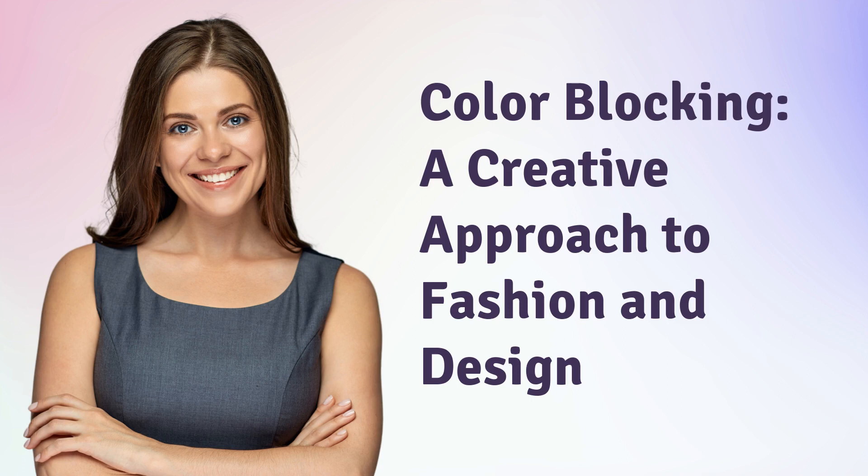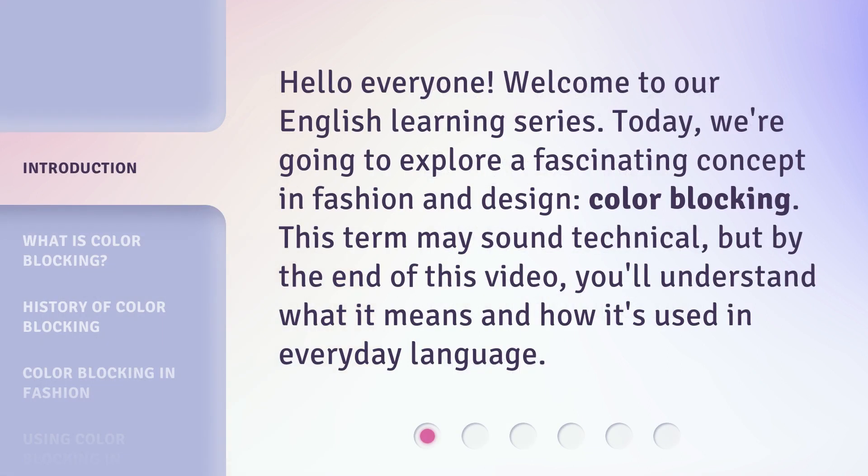Color Blocking: a creative approach to fashion and design. Hello everyone, welcome to our English learning series. Today, we're going to explore a fascinating concept in fashion and design: color blocking.